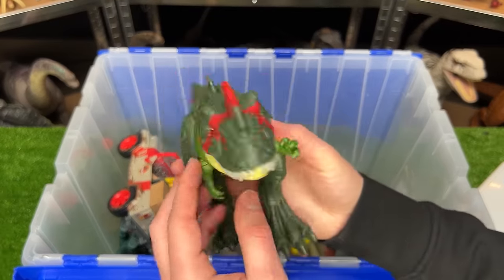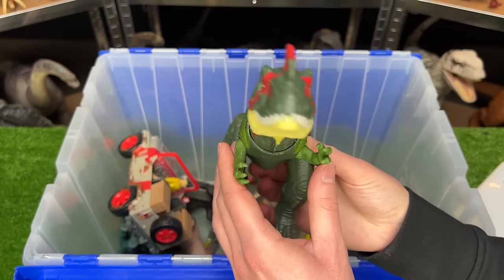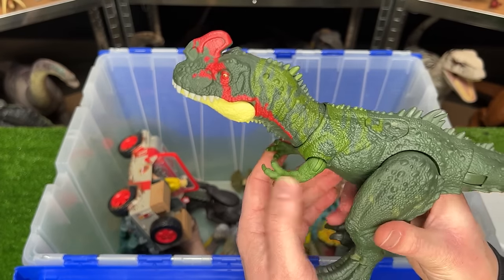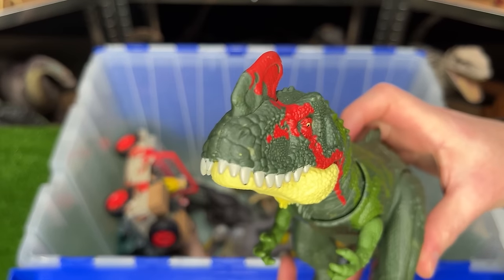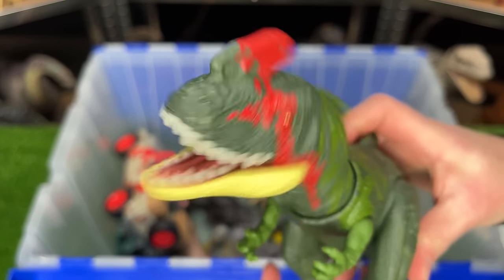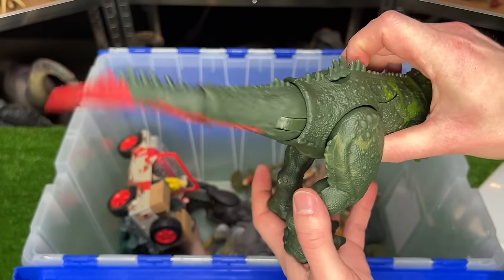This is the Sino-Tyrannus figure. It looks pretty close to a T-Rex except that it's got this crazy crown on its head. There are two action buttons — one activates its chomping action, and the other activates its tail-swinging action.